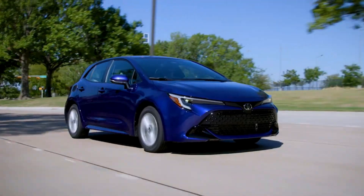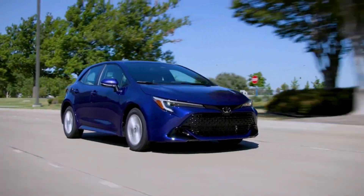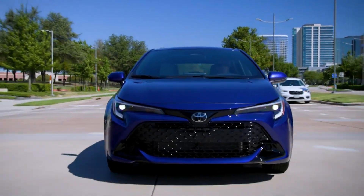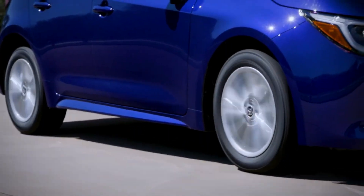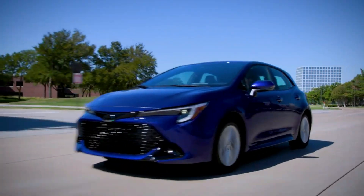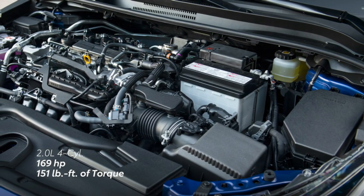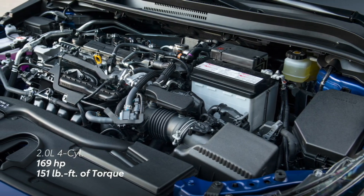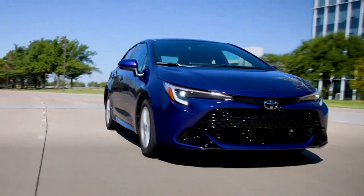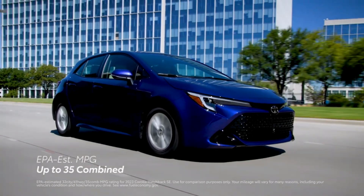Under the hood, its efficient 2.0L Dynamic Force engine punches up your adrenaline the moment you hit the gas. Three distinct available drive modes give you even more control. The 2024 Toyota Corolla Hatchback uses a 169-horsepower, 2.0L 4-cylinder that sends power to the front wheels through a continuously variable automatic transmission, CVT. While all hatchbacks share that same powertrain, the sedan also offers a hybrid powertrain.